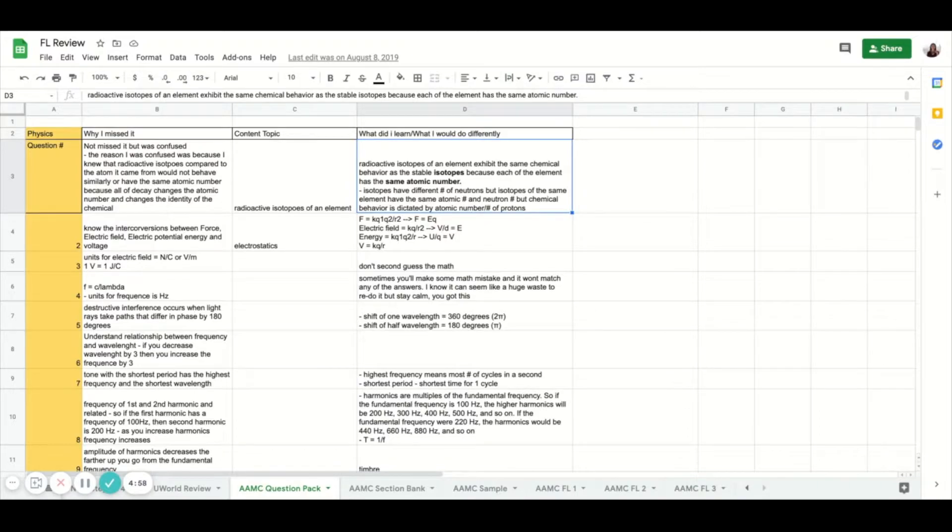This is the Google Sheet that I used to keep track of every single mistake that I made while I studied for the MCAT. The way I constructed this sheet is that on the bottom you can see different tabs, and these relate to the resource that I was using — it could be UWorld, the question bank, the section bank, the question pack, or even the AAMC full-length exams. Every single resource I did, I assigned a separate tab to, and then every individual tab has a very similar layout.